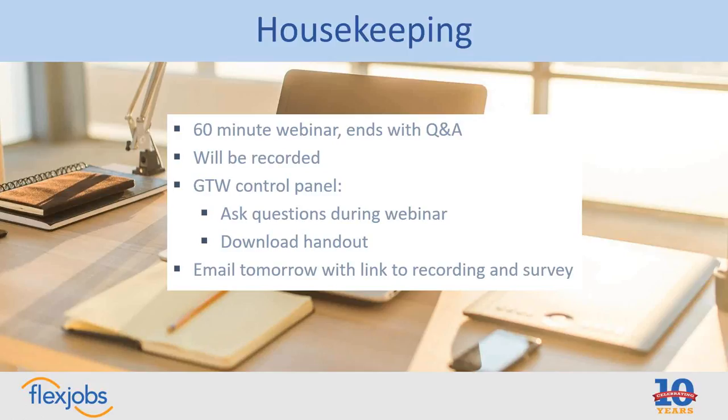This will be recorded, so if you want to refer back to it, we'll be sending out a link tomorrow to everyone who registered and attended. That features the recording of the webinar and a helpful handout that we've created. We're also going to share that handout with you on the GoToWebinar control panel, so be on the lookout for a link to download that handout. That should be coming in the questions or chat area.